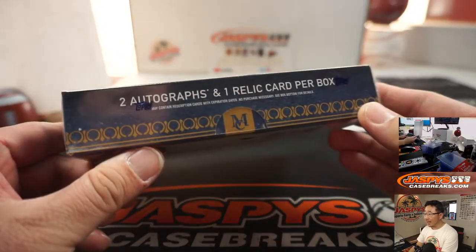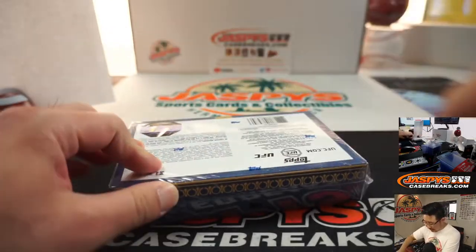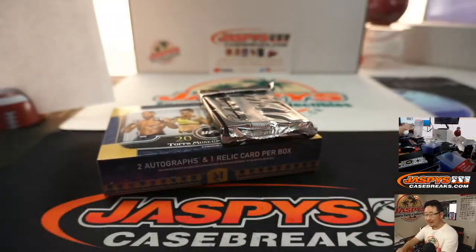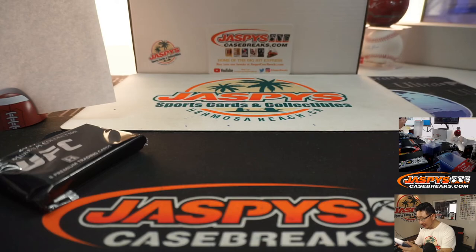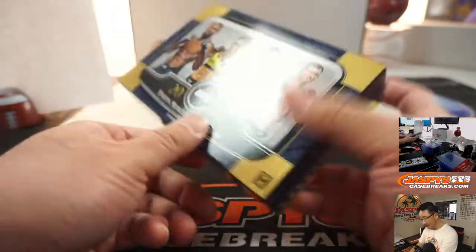Alright, let's see what we got in here. I don't know much about UFC, so hopefully Arthur is happy with whatever pops out of here.